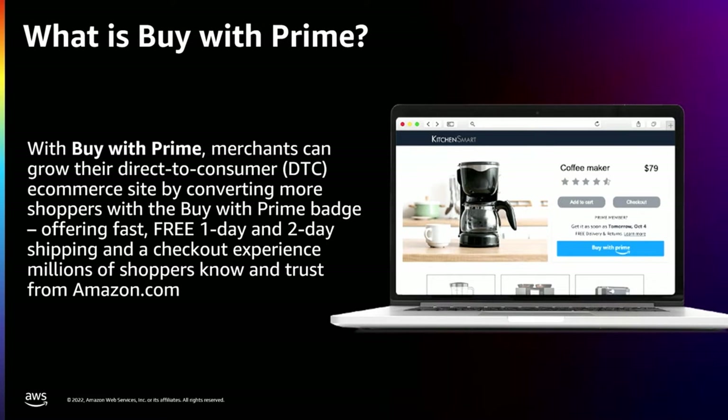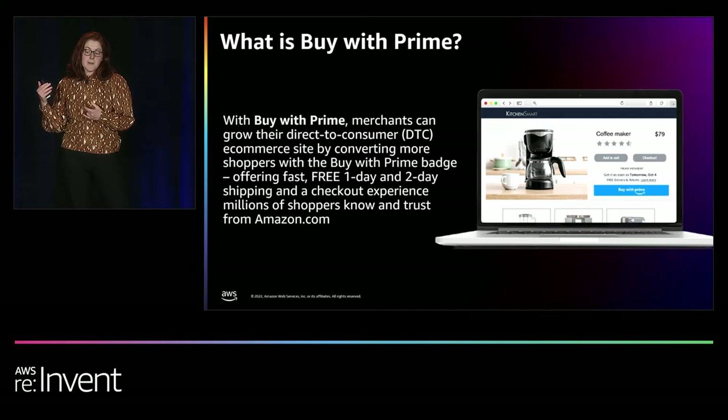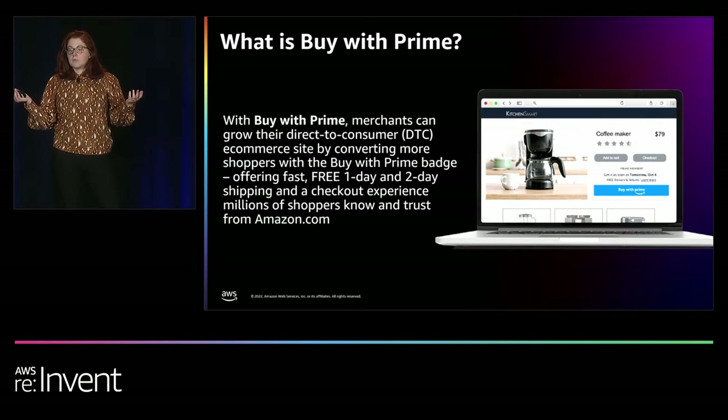BuyWithPrime is Amazon's new service launched in May 2022. For the first time ever, shoppers are able to use the checkout experience we all know and trust from Amazon.com and extend Prime shopper benefits, including fast, free, one- to two-day shipping, a seamless checkout experience, and free returns to merchants' own online stores, ultimately increasing the selection for Prime members. For merchants already using Fulfillment by Amazon, BuyWithPrime can easily be added to their online store within minutes. The result is a merchant's own online store, just with added Prime benefits.